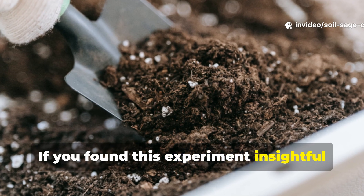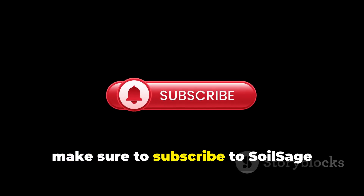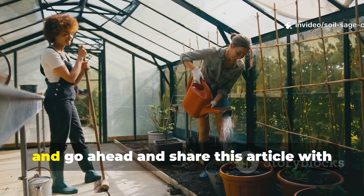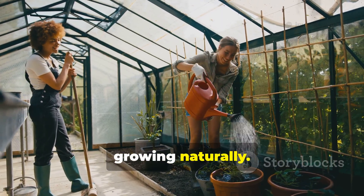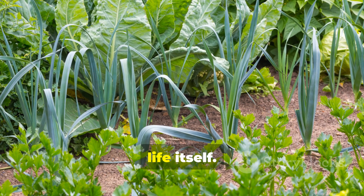If you found this experiment insightful and want to see more real garden tests like this one, make sure to subscribe to Soil Sage Chronicles on YouTube, hit that notification bell so you never miss a new soil secret, and share this with a fellow gardener who's serious about growing naturally. Because when we understand the soil, we grow more than just plants — we grow life itself.